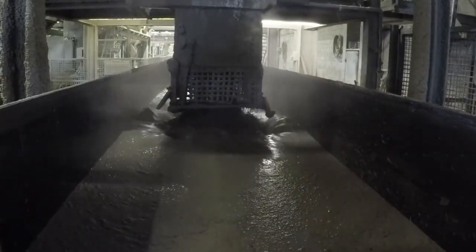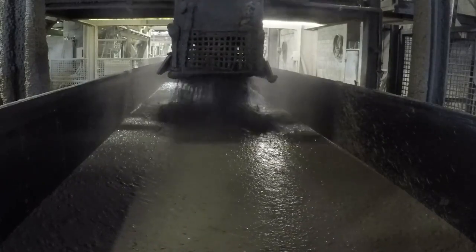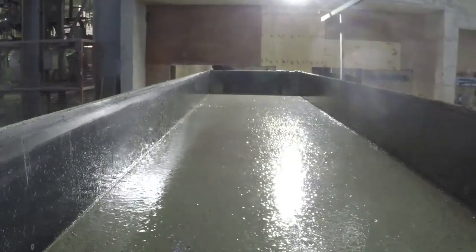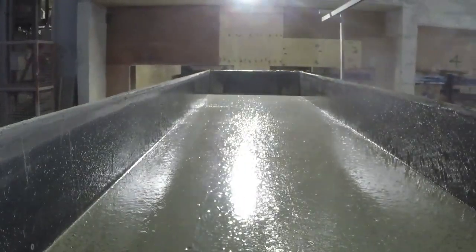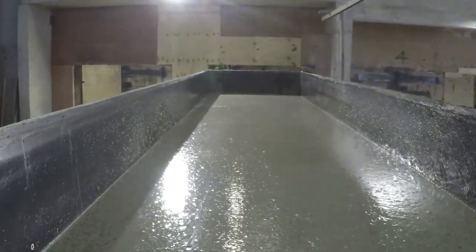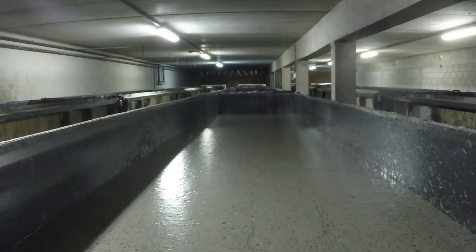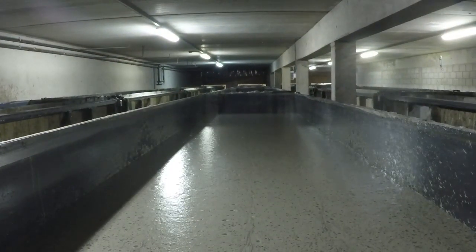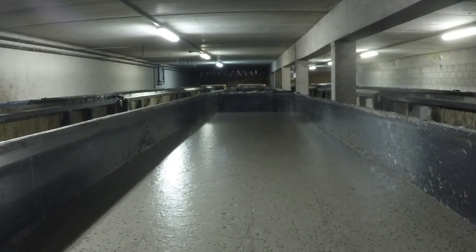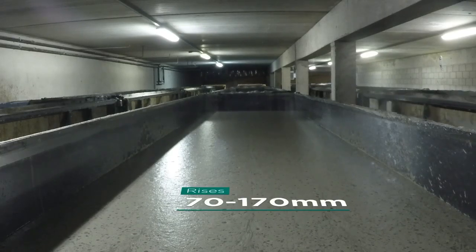What we now call the cake mixture is poured into large oiled moulds and transferred into a pre-curing chamber, where it remains for two to two and a half hours at an ambient temperature of 32 degrees Celsius. During this period, a chemical reaction takes place between the aluminium and the lime. As with all chemical reactions, gases are formed, which fill the mixture with millions of tiny pockets of air, causing the cake to rise between 70 to 170 millimetres. It is these tiny pockets of air that give the block its excellent lightweight and thermal properties.